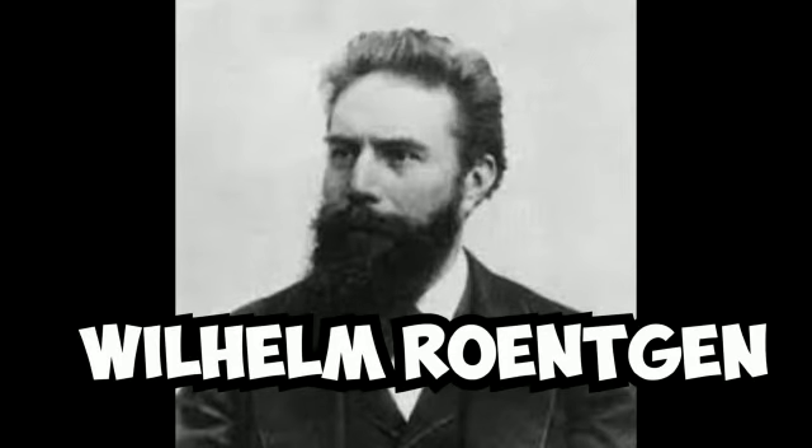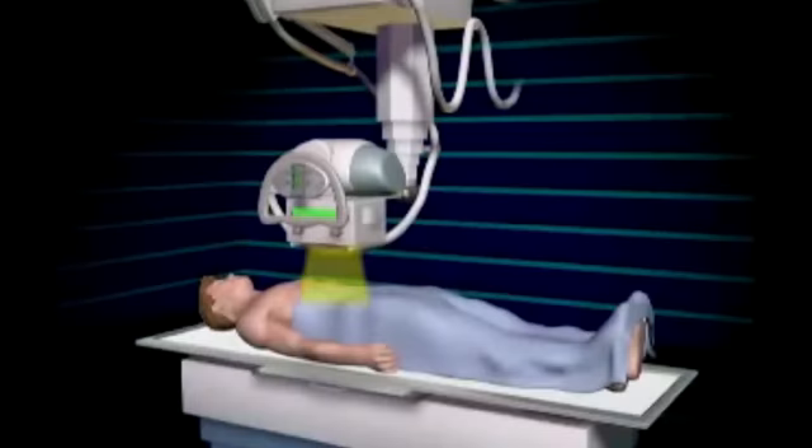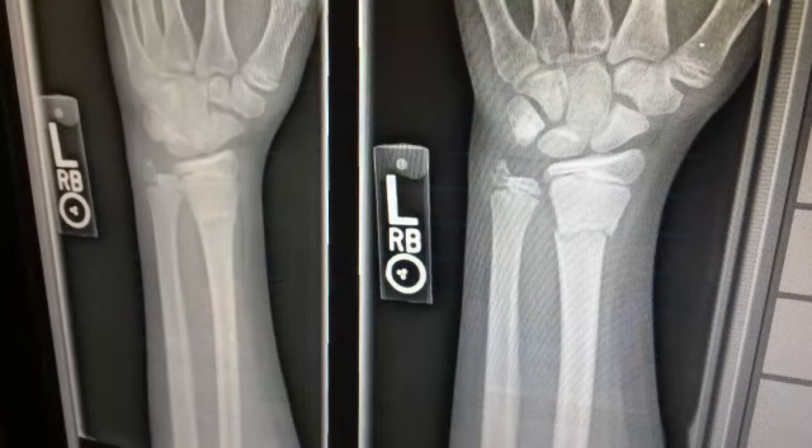X-ray machine was discovered by Wilhelm Röntgen. When x-rays come into contact with our body tissues, they produce an image on a metal film. Soft tissues like skin and organs cannot absorb the high energy rays. It is used to take pictures of dense tissues such as bones and teeth.